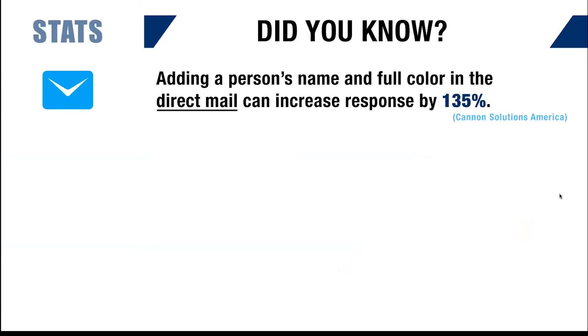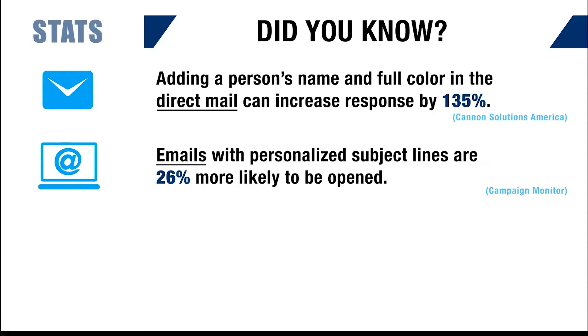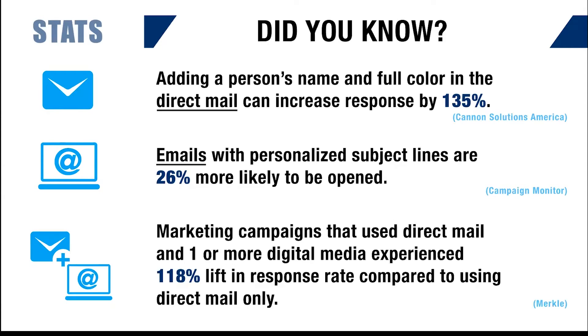Did you know adding a person's name and full color in direct mail can increase response by 135%? Also, emails that use personal subject lines — and we've all seen it where it has your name or your business name — are 26% more likely to be opened. And marketing campaigns that use both a direct mail system and a digital experience see over 100% response rate.